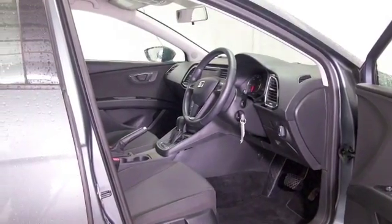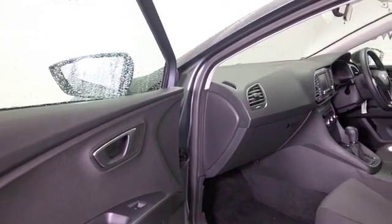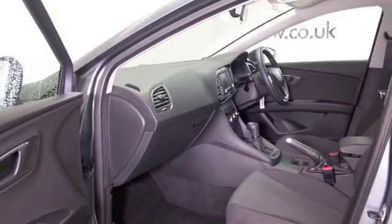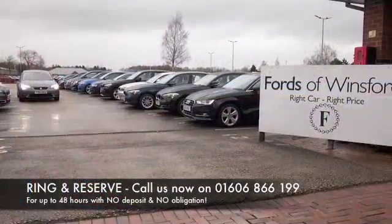Remote locking — this has satellite navigation, and you can expect as much as 70 to the gallon combined. At Fords of Winsford, the price you see is the price you pay; there are no hidden charges or extras.